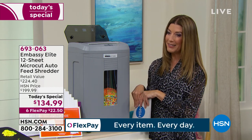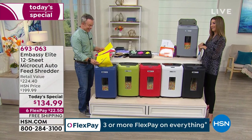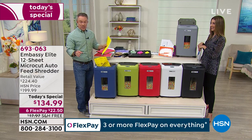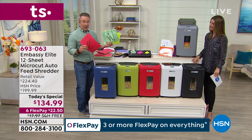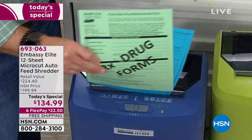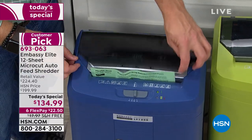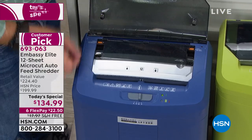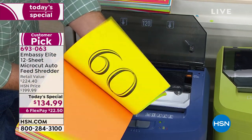Embassy makes it easy. We've sold a lot of Embassy shredders here — all customer picks, people are satisfied. It has one job and it does it well. It's a different shredder because it does 12 sheets in the front with micro cut power, and with this little flap in the back it unlocks the auto dock feeder. So when it's spring cleaning time or New Year's resolution time, I can load up that big stack of documents and walk away.